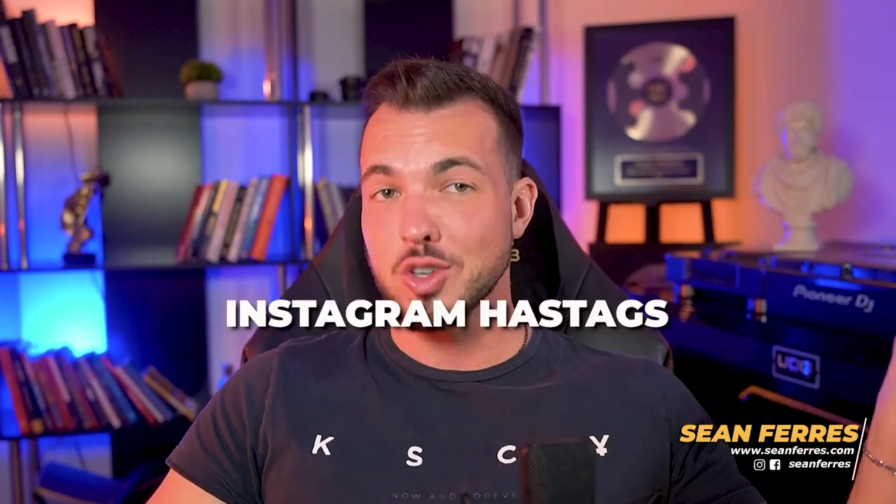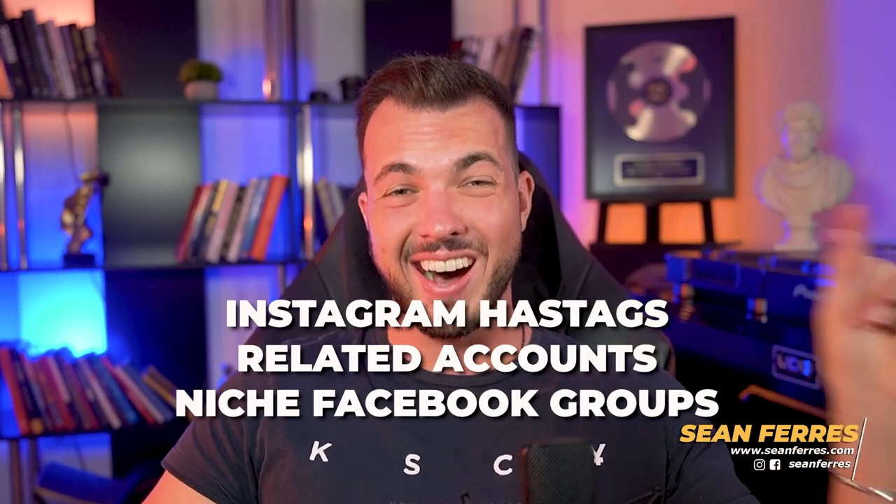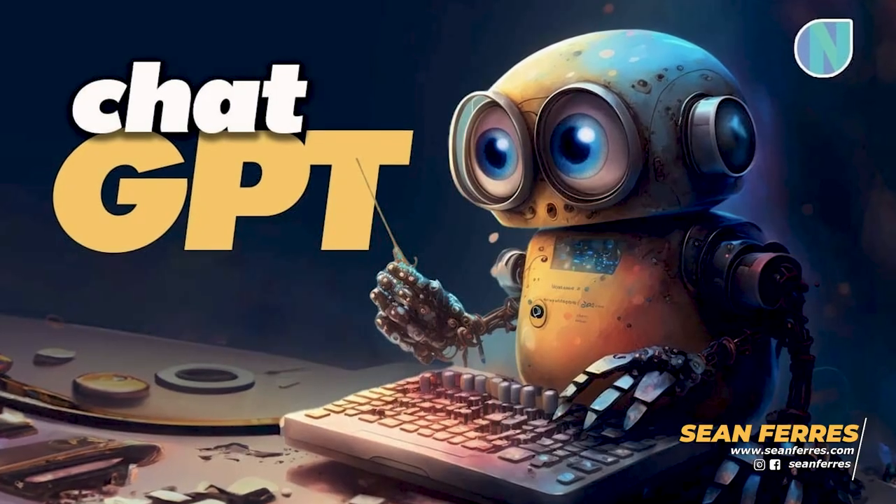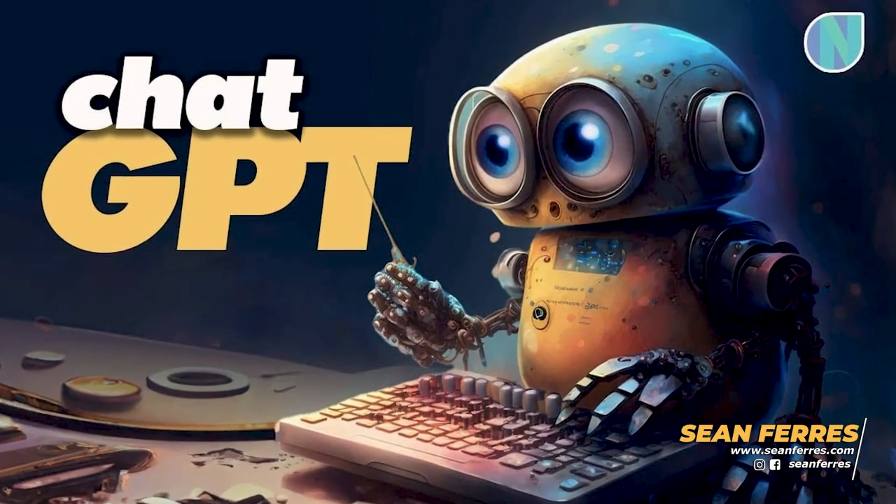Where do you find these clients? There are so many places. Instagram hashtags, related accounts, and niche Facebook groups are the three easiest places to start. And of course you can always try a good old Google search and even ask ChatGPT for a list of top names in any given niche — you just have to bribe it a little bit to care less about privacy. You'll get there in the end.